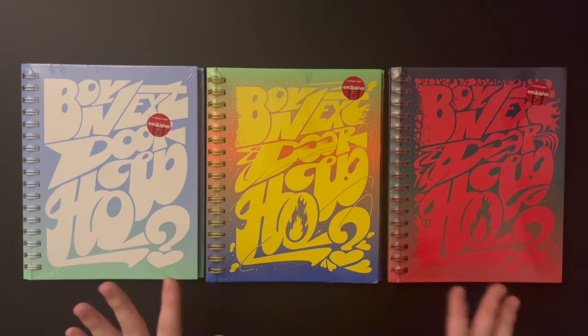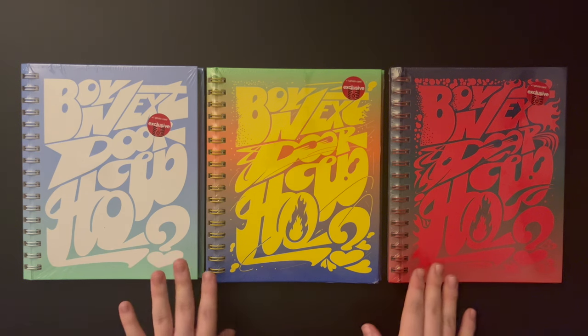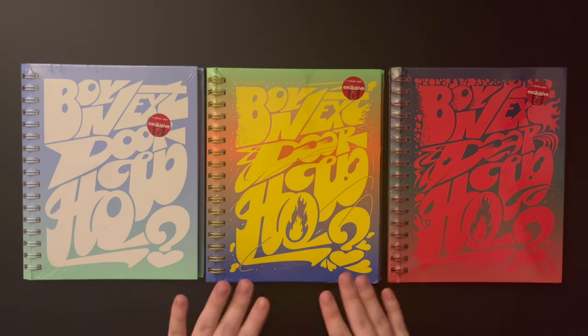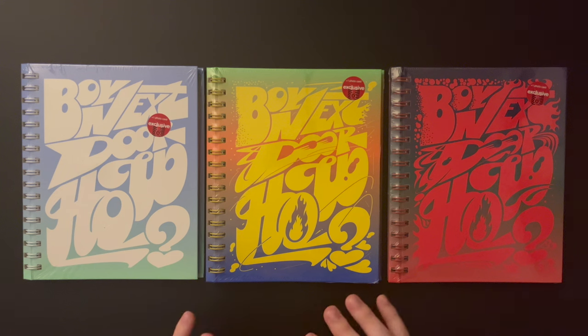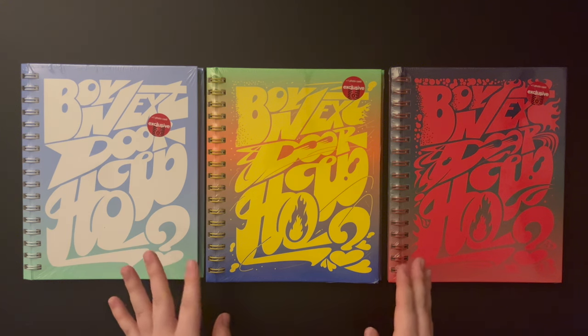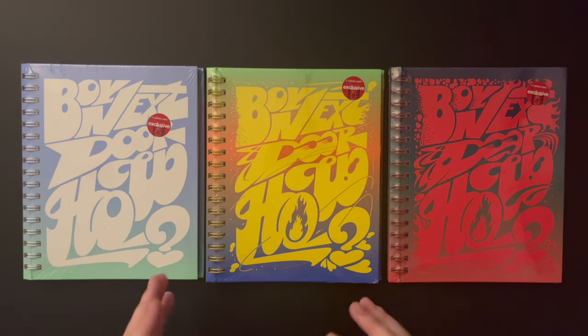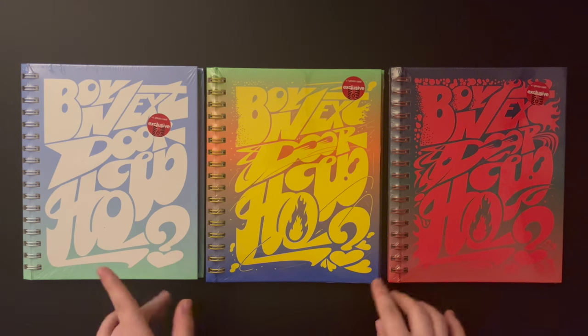Hello guys, welcome to my channel! Today I'll be unboxing Boy Next Door's new album 'How'. If you watched my first video where I went through my entire kpop collection, you may know that I don't collect Boy Next Door. I've always been really interested in them, but this comeback made me realize how much I loved them, and I finally caved in. I will be collecting Taesan, which I'm really excited about. When I finally do a photocard storing video you'll get to see I've picked up a couple new groups, but let's get into this video.